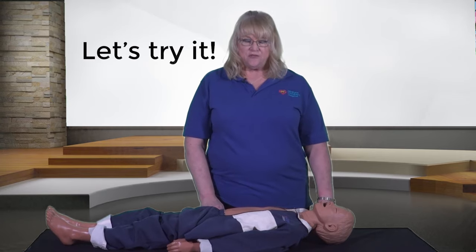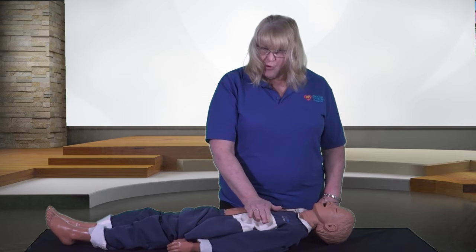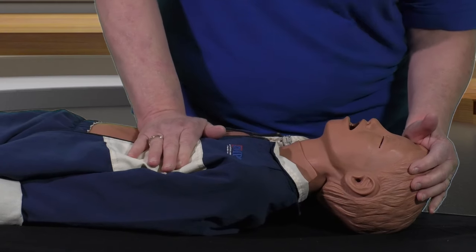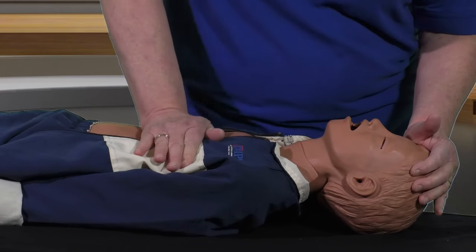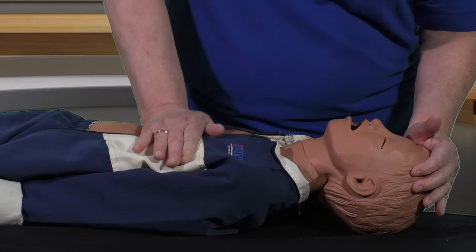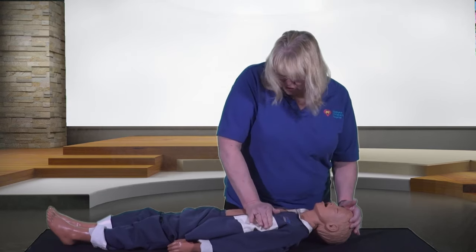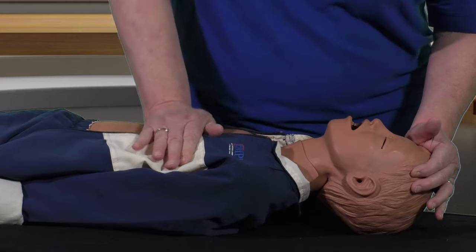Let's try this together. Find our hand position — heel of one hand on the lower half of the child's breastbone. 30 compressions, counting out loud: 1, 2, 3, 4, 5, 6, 7, 8, 9, 10, 11, 12, 13, 14, 15, 16, 17, 18, 19, 20, 21, 22, 23, 24, 25, 26, 27, 28, 29, 30.